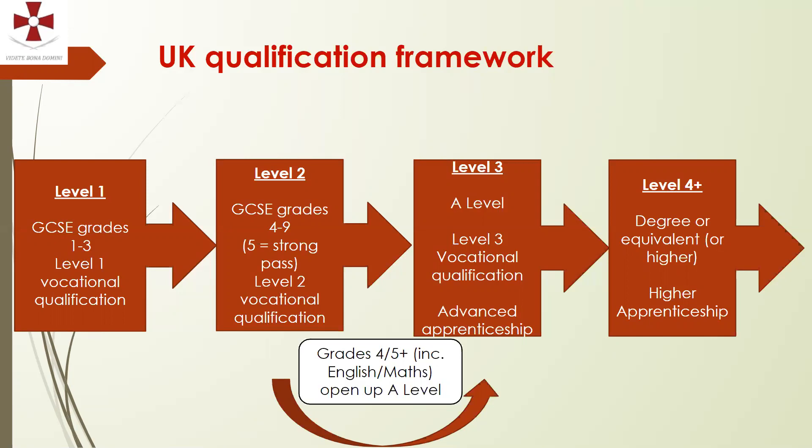There are vocational qualifications equivalent to those levels, and I'll talk more about that later. Students may well be thinking beyond GCSE to A-level choices. A levels are level 3 qualifications, and there are vocational equivalents and advanced apprenticeships also at level 3. Beyond level 3 are degree qualifications and higher apprenticeships.